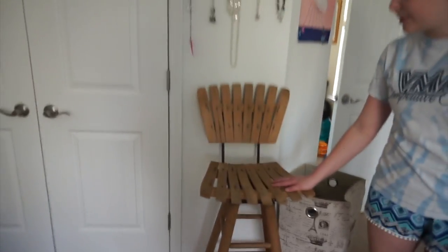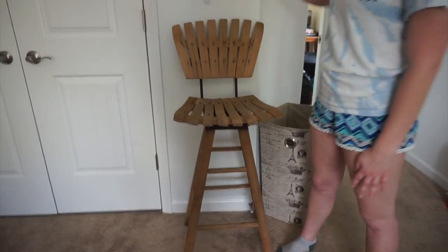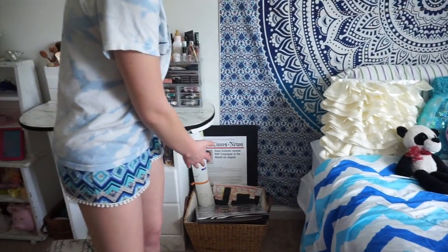Over here I also have a stool that I got for $10 and this little area that has a bunch of necklaces on it. Back over here I have a basket full of a bunch of pictures and photo albums and stuff.